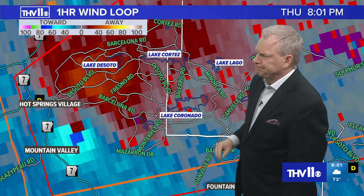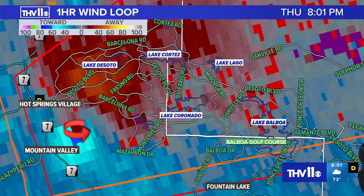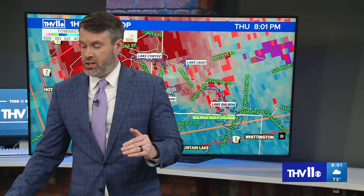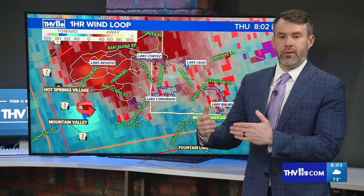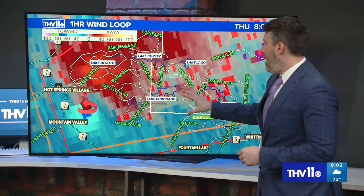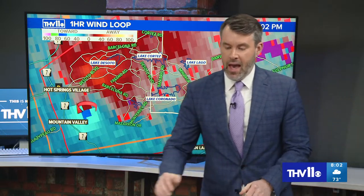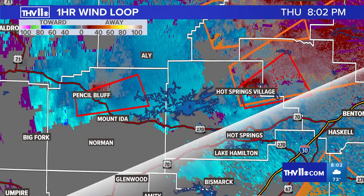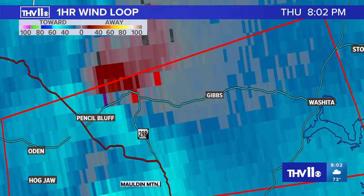This is definitely a little more concerning — we're seeing a tighter couplet. This is probably the strongest rotation we've seen this evening. We are only about 3,000 feet above the surface, so that is low-level rotation happening with this cell. It's also very clear on StormTrack 11 as it makes its way from Garland County into Saline County. If you're watching in Hot Springs Village — any of these lakes that you're familiar with — you are in the path of a storm that may produce a tornado at any moment. We still have the other tornado warning in Montgomery County as well.